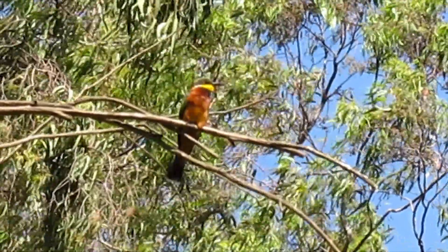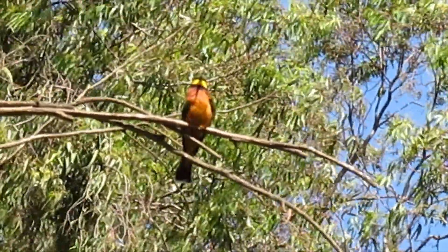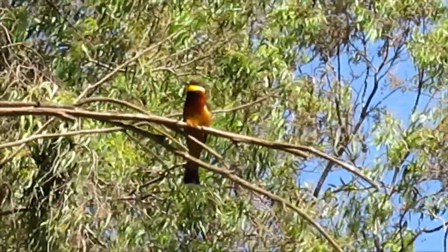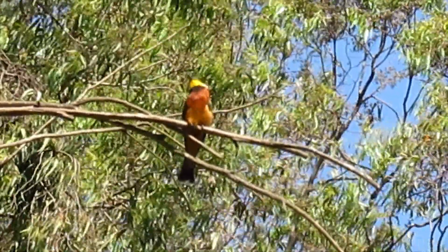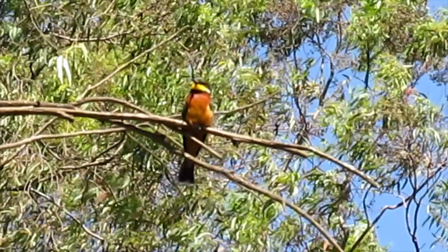This bird normally feeds on flying insects, but mostly bees. It is a very highly skilled bird. The prey is normally wiped on the branch to remove the sting.